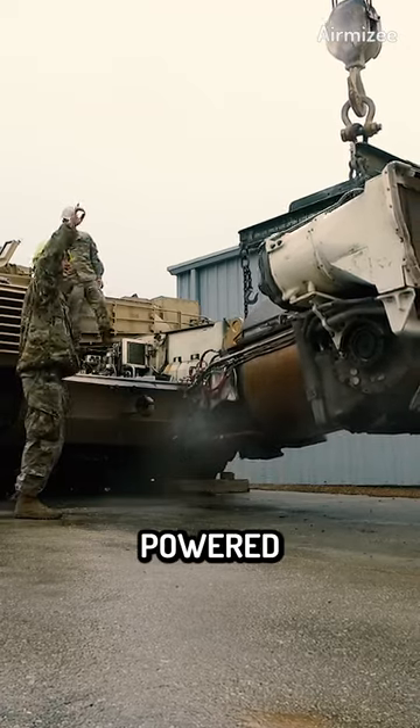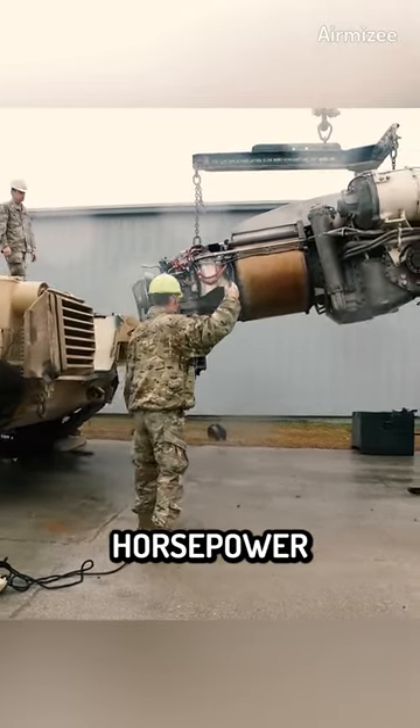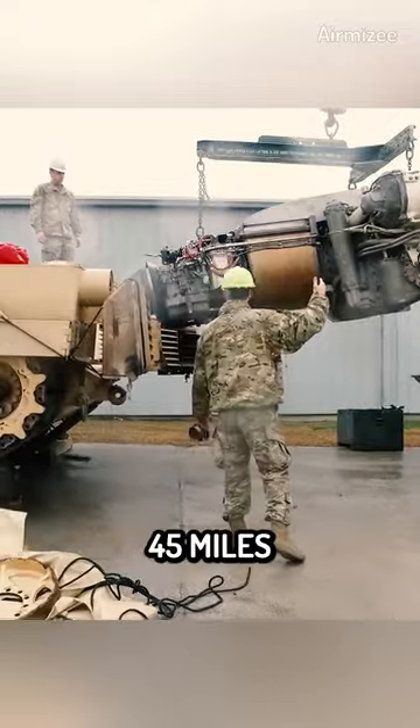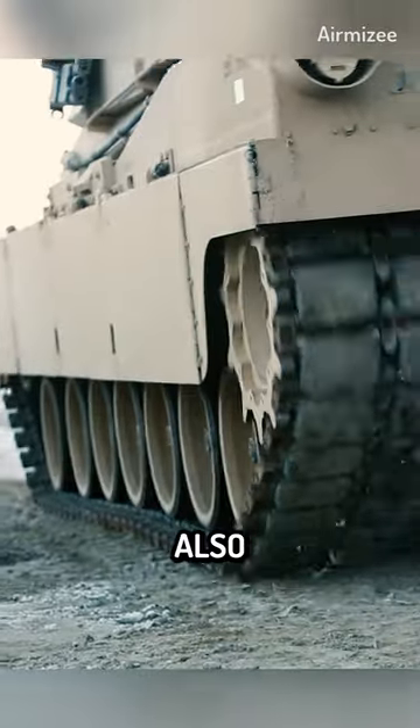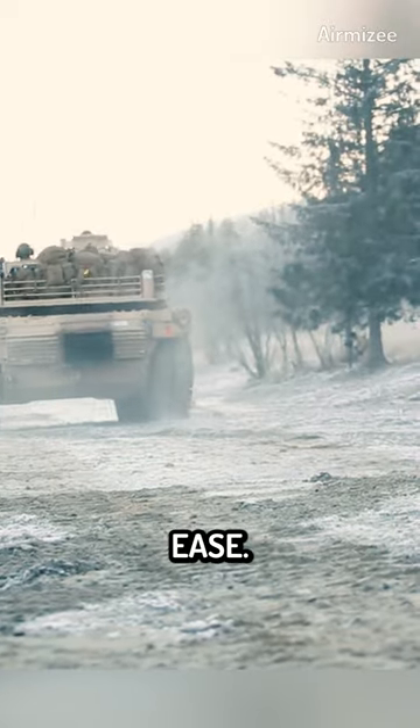The M1 Abrams tank is powered by a gas turbine engine that produces up to 1,500 horsepower, giving it a top speed of over 45 miles per hour. The tank is also equipped with a sophisticated suspension system that allows it to traverse rough terrain and climb steep slopes with ease.